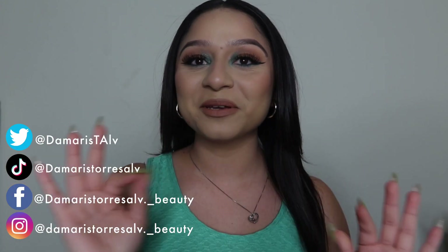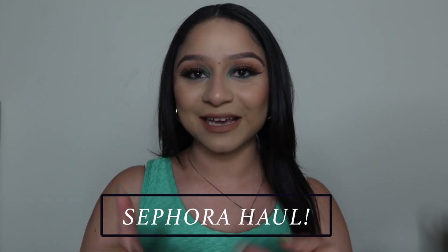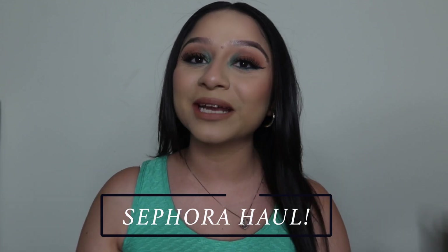Hey guys, welcome back to my channel — bienvenidos a mi canal. Today we're gonna be doing a Sephora haul! I'm super excited to show you guys the products I got, so let's get started. Before we start, don't forget to like this video and subscribe to my channel so you get notified every time I post.